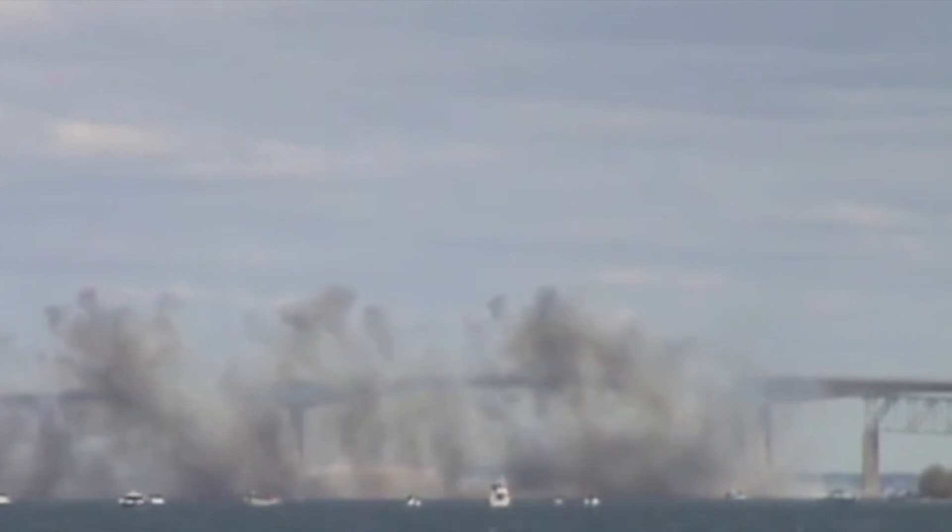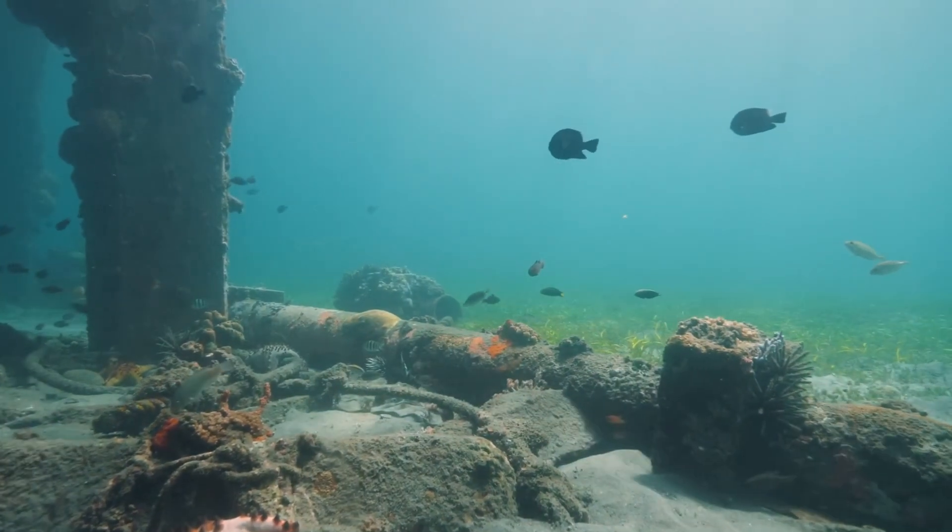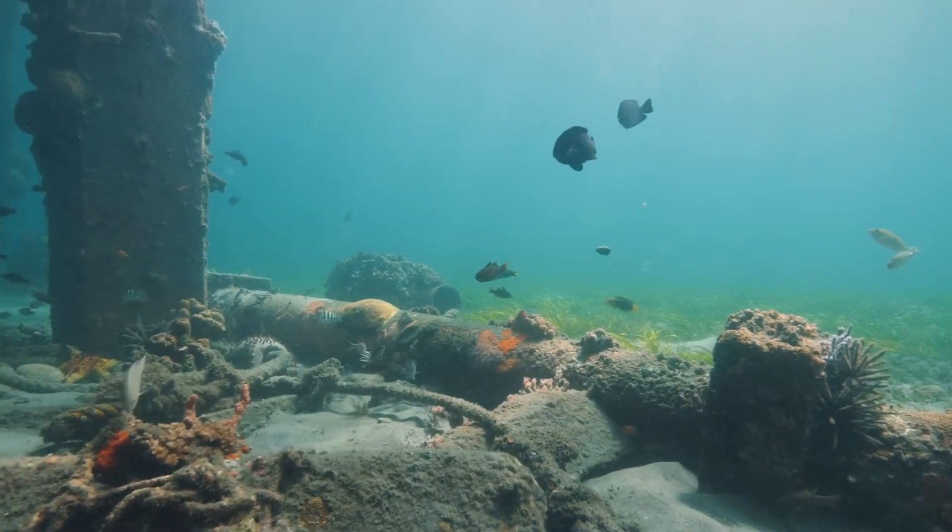After the demolition, the steel was collected by barges for recycling, while the concrete was repurposed to create artificial reefs at the mouth of Narragansett Bay.